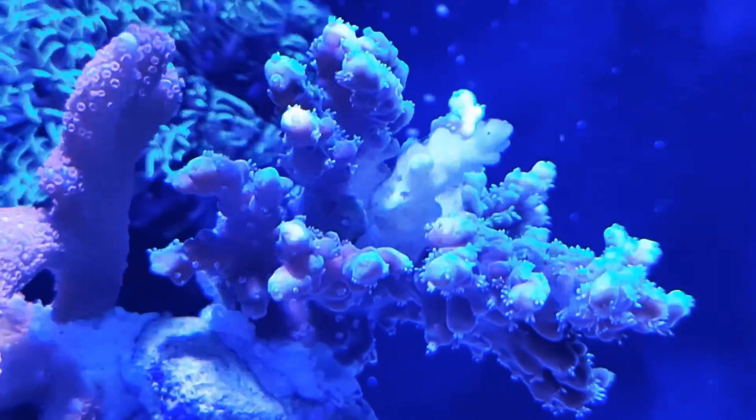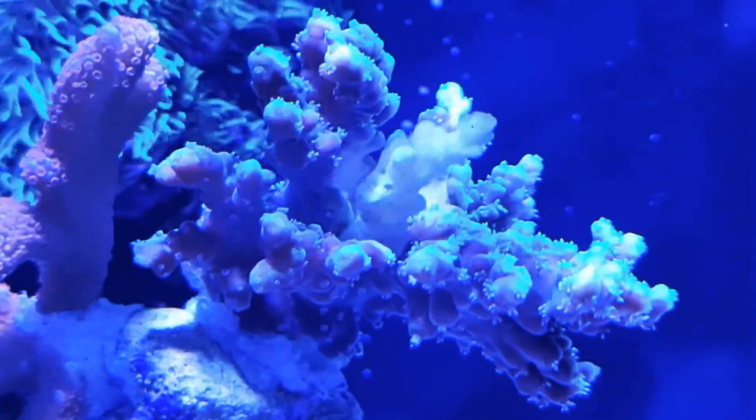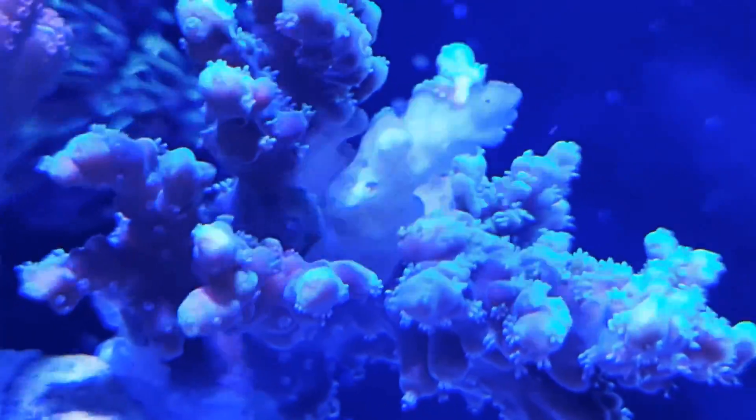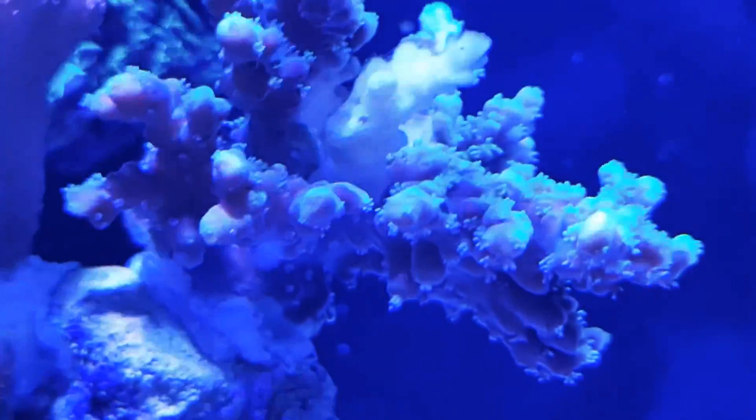I don't know everything - keep on top of those nutrients and check to see where they are. Do your water changes to avoid this crap happening to you. Hopefully this coral will heal up in a couple of months and be beautiful like it once was.